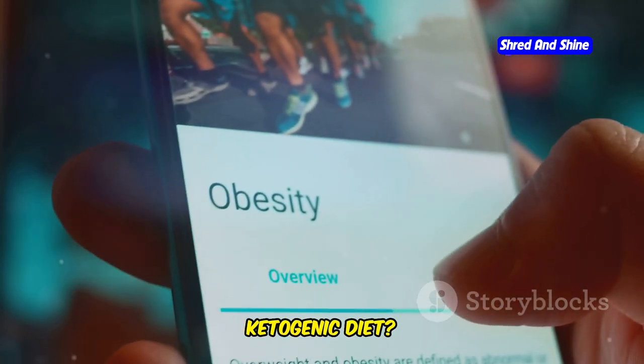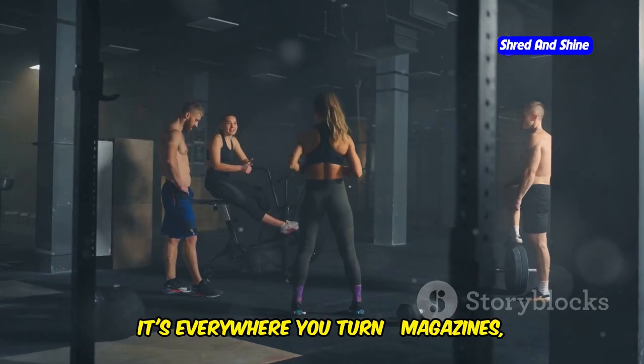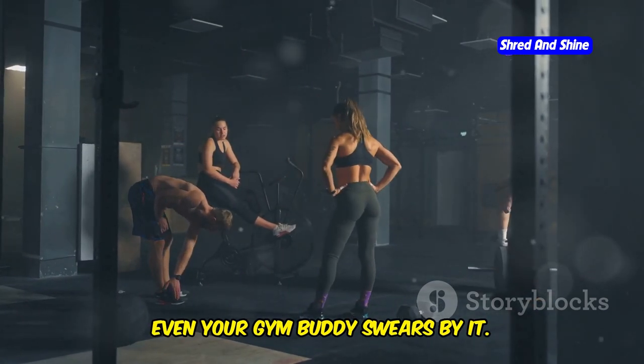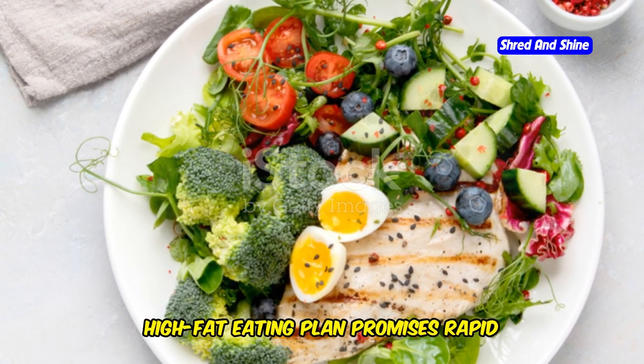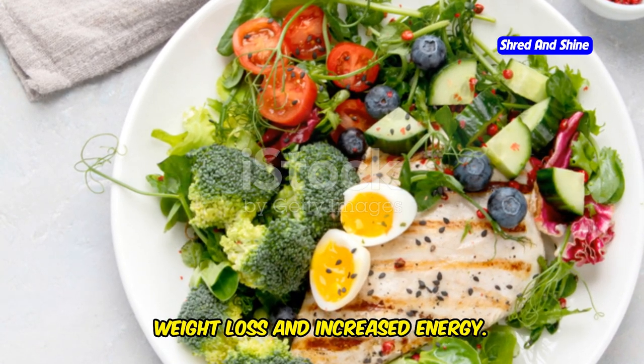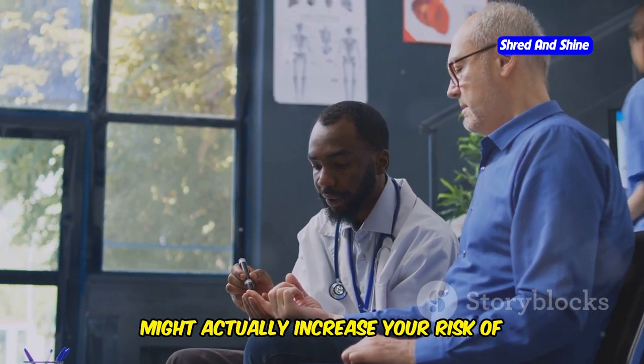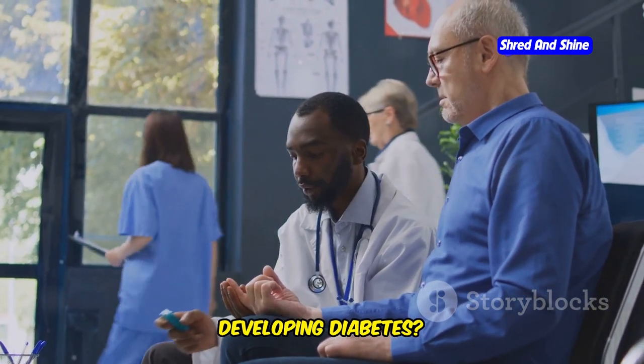Have you heard the buzz about the ketogenic diet? It's everywhere you turn — magazines, social media, even your gym buddy swears by it. This low-carb, high-fat eating plan promises rapid weight loss and increased energy. But what if I told you this popular diet might actually increase your risk of developing diabetes?